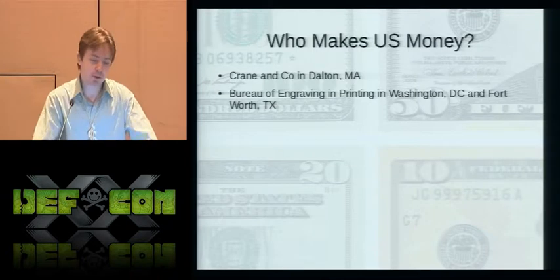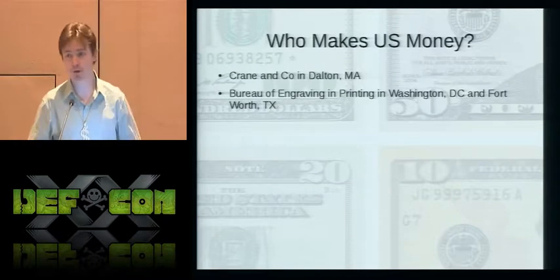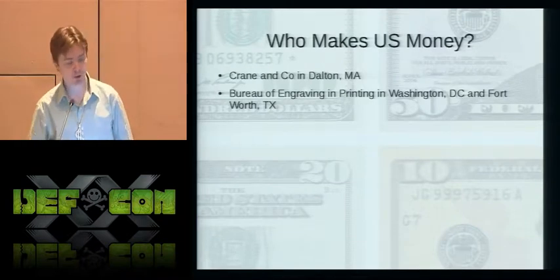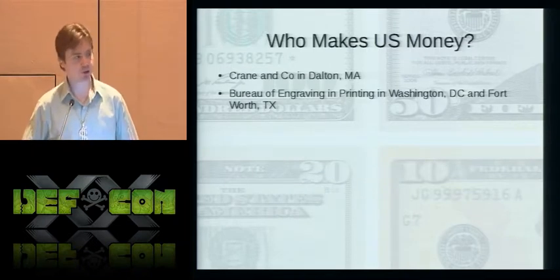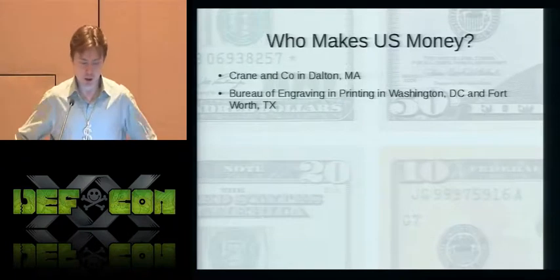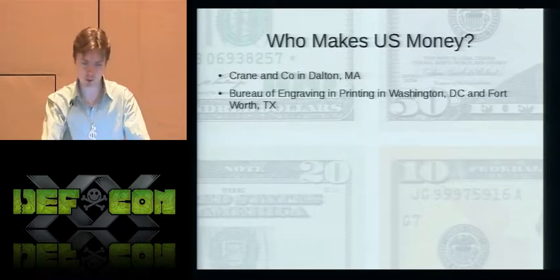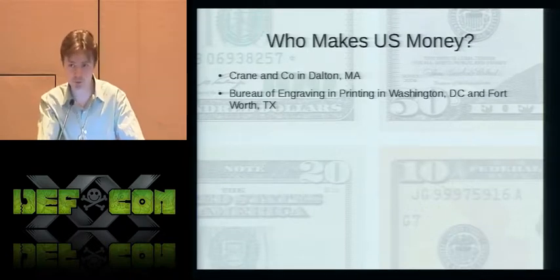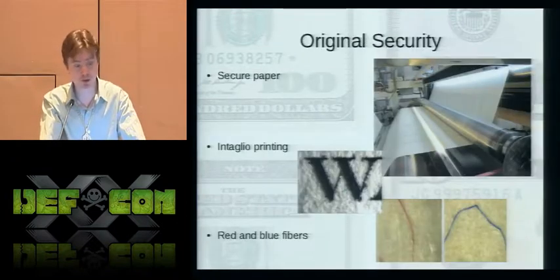The U.S. government agency in charge of designing and printing dollar bills is the Bureau of Engraving and Printing, which is part of the Department of the Treasury. They operate two printing plants, one in Washington D.C. and one in Fort Worth, Texas. The paper used for printing bills is made by a small family-owned company in Dalton, Massachusetts known as Crane & Company — the sole supplier of secure paper for the U.S. government. They also provide paper for passports and print currency for several small countries.